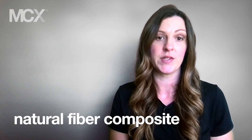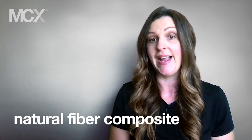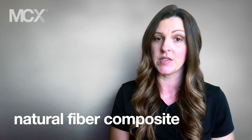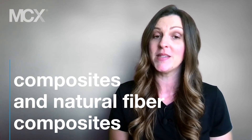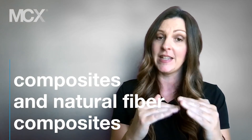Natural fiber composite is a subset of fiber-reinforced composites, where the reinforcing fibers, or both the resin and fibers, are derived from renewable or natural resources such as wood or plants. The concept of composite materials dates back to 3400 BC, when the Mesopotamians glued wood strips together at different angles, creating the first plywood.